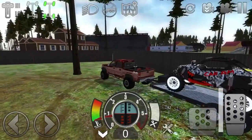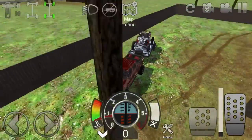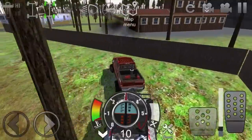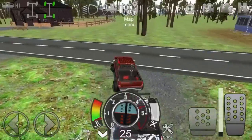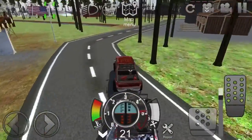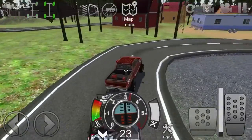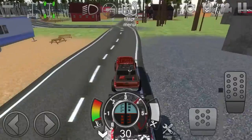Alright guys, we did end up getting the trailer attached — it took a little hassle as you can see from all my marks here, but we got it on. We're going to go test this thing out. We could go to the motocross track and test it out there, and yeah, I think we're going to go to the motocross track.